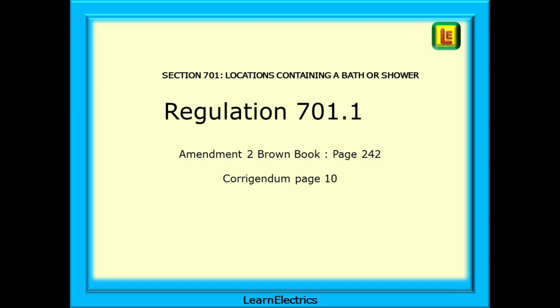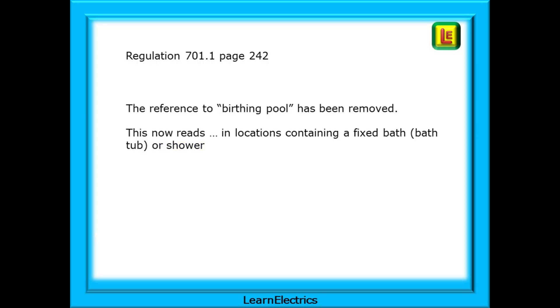Now to section 701, locations containing a bath or shower. Regulation 701.1 is found on page 242 or page 10 of the Corrigendum. In this amendment the reference to birthing pool has been removed, and this now reads: in locations containing a fixed bath, bathtub or shower, and so on.